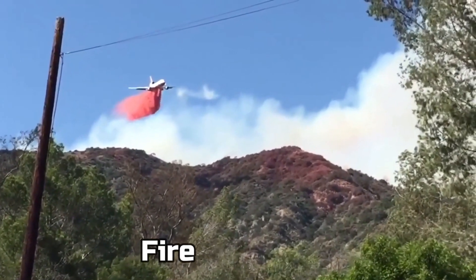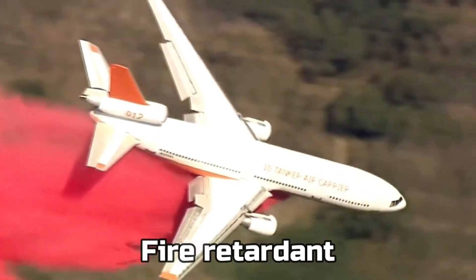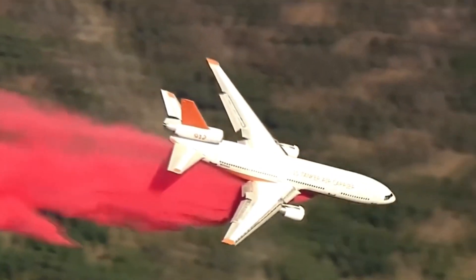It's pretty much the same stuff you find in your fire extinguisher. If you want to use fire retardant, it's going to be more expensive and it takes a longer time to fill up. So water is the easier route.